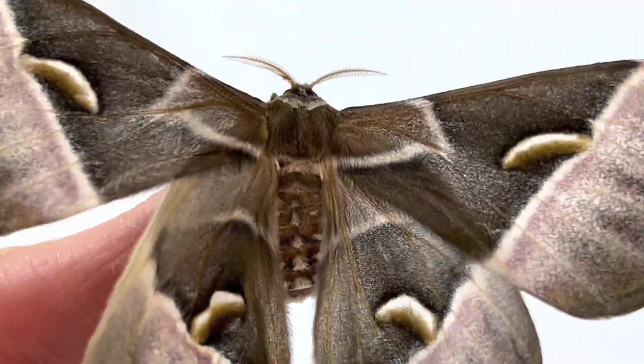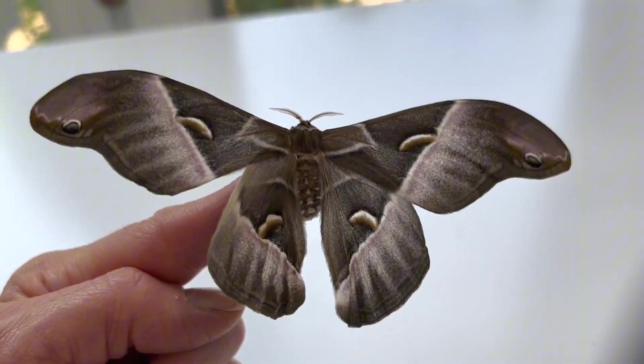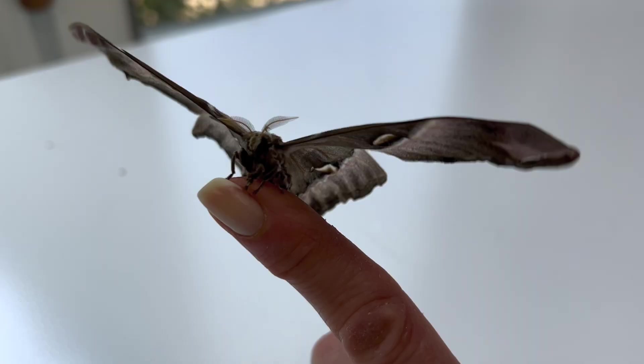This moth is vibrating its wings to warm up for flight, as Samia Cynthia is one of the rarer day-flying species. On occasion, they can be mistaken for butterflies in flight.